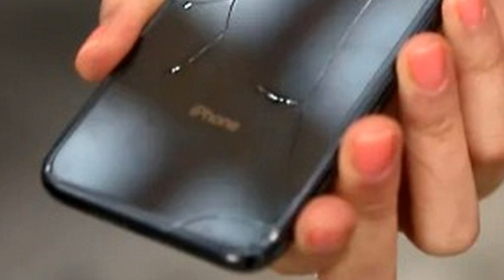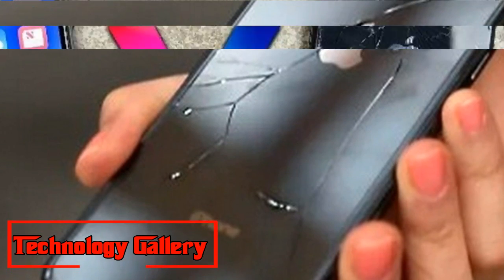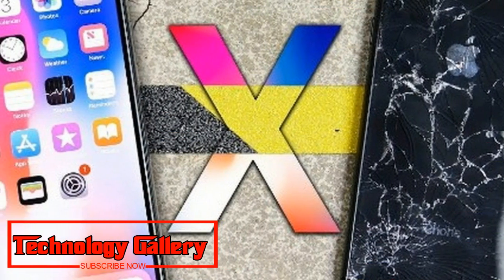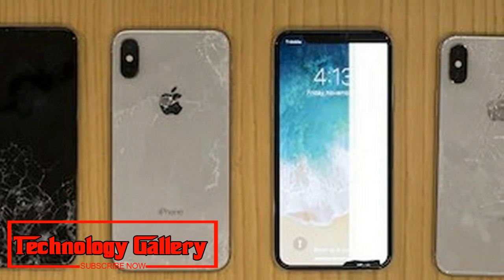Wow! iPhone XS drop test — see Apple's most durable glass ever fall from two stories. Apple strikingly guarantees that its iPhone XS and iPhone XS Max are equipped with the most strong glass ever on a cell phone, and we're seeing that put under serious scrutiny today.